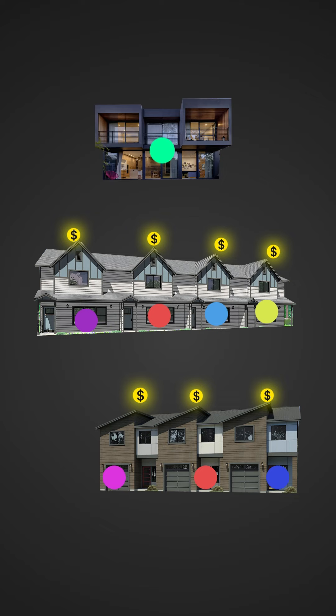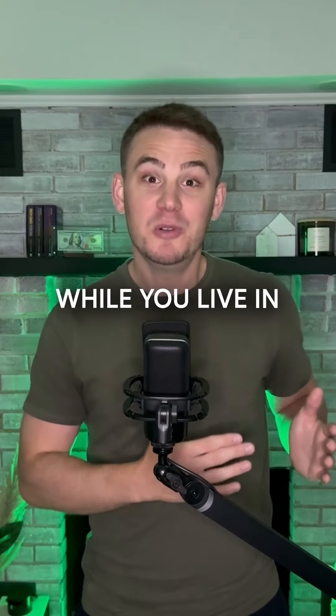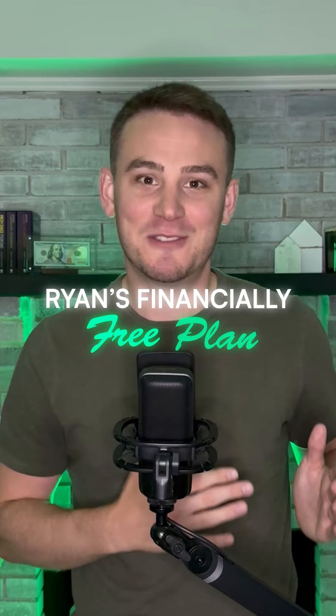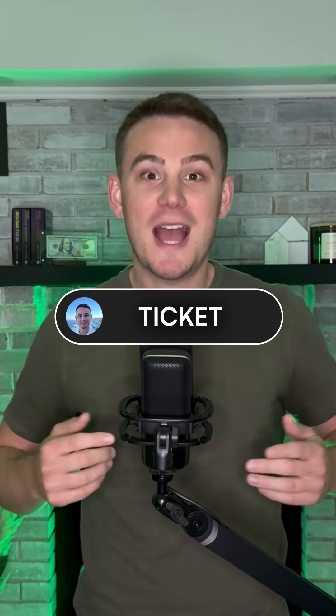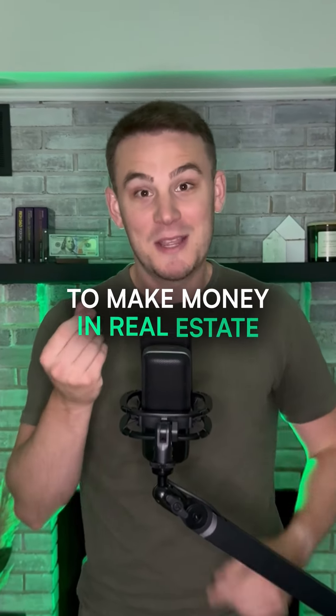Finally, after living there for a year, you move out into your forever home and collect passive income rents from all seven of your units while you live in your home completely free — just because of two years of planning following Ryan's financially free plan. If you're ready to get started but need some help, comment 'ticket' for access to my community where I teach you everything you need to know to make money in real estate.